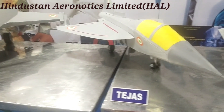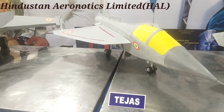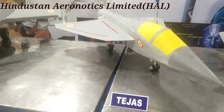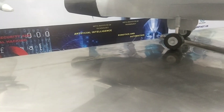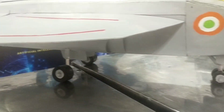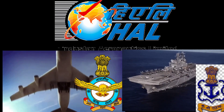The HAL Tejas is an Indian single-engine delta wing multi-role fighter designed by the Aeronautical Development Agency, in collaboration with the Aircraft Research and Design Center of Hindustan Aeronautics Limited, for the Indian Air Force and the Indian Navy.